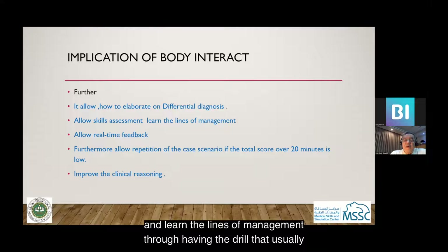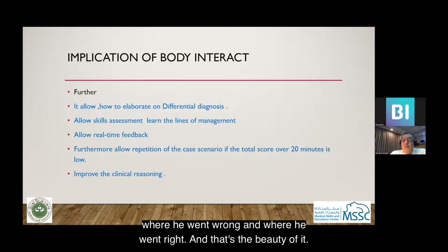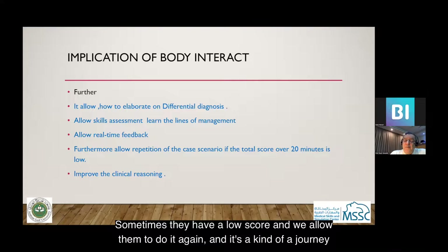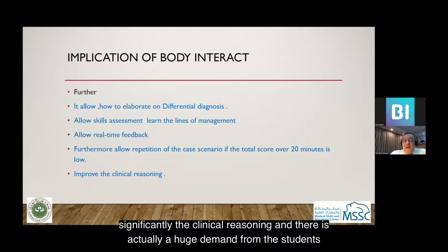We call it the drill. At the end there is feedback that tells the student where they went wrong and where they went right — and that's the beauty of it. It allows repetition of the case; sometimes students with low scores are allowed to do it again. It is a journey of about 20 minutes, and the learner should finish everything in that time. It does significantly improve clinical reasoning.